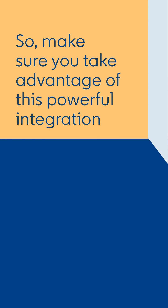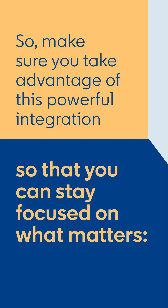So, make sure you take advantage of this powerful integration so that you can stay focused on what matters — selling.